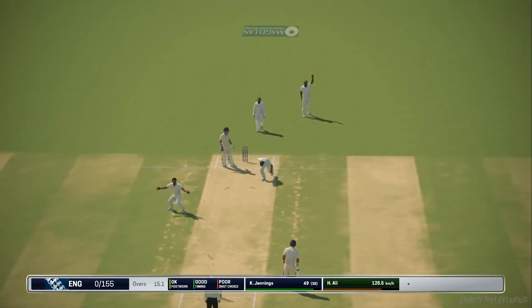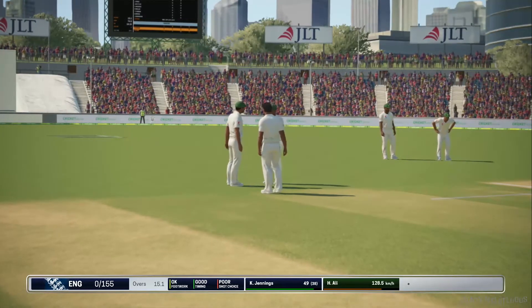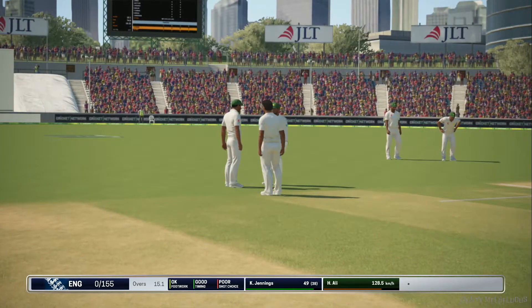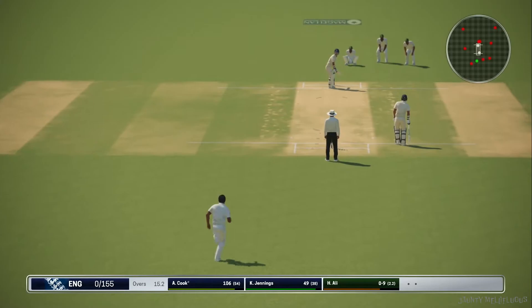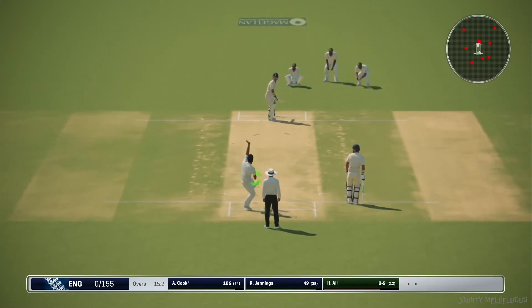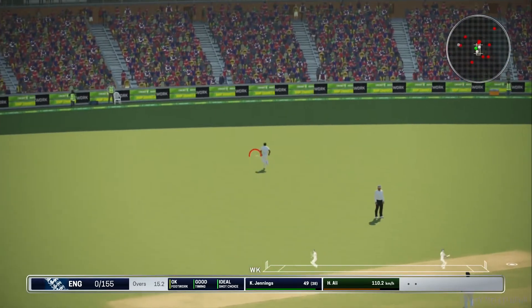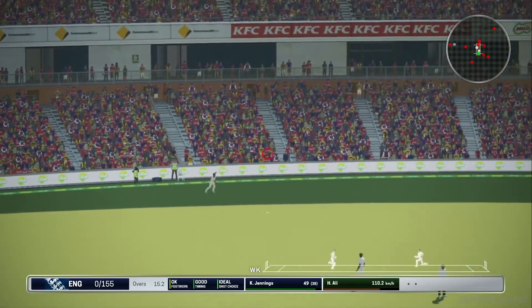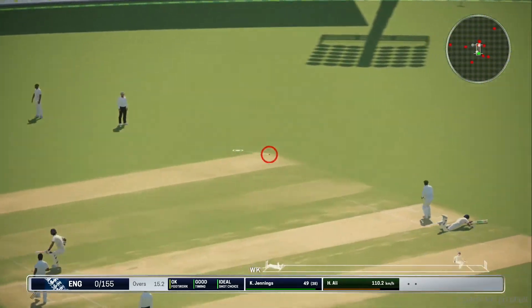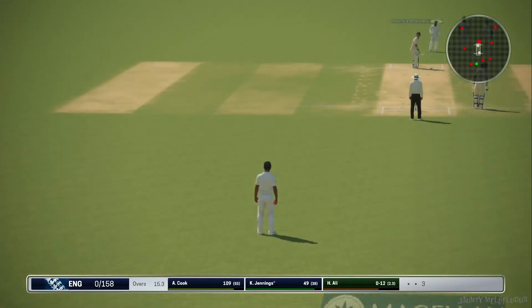That's hit the pad — huge appeal. Great shot, great timing. Return from out on the boundary, good fielding. And they get back for three.